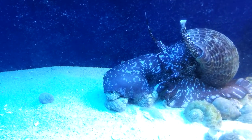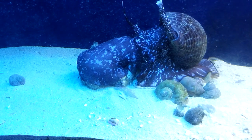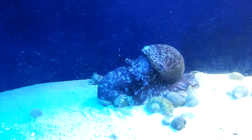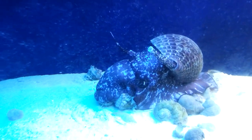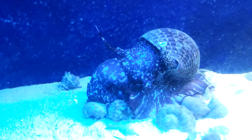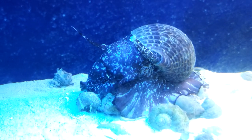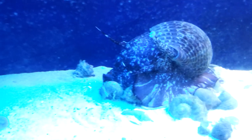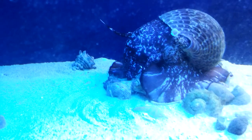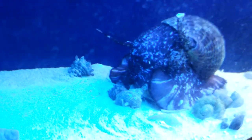Is he gonna swallow the shell too? The cucumber is holding on to two shells — see what happens. This animal is called a tun, T-U-N. Looks like he just peeled him right off the shells. Really amazing.